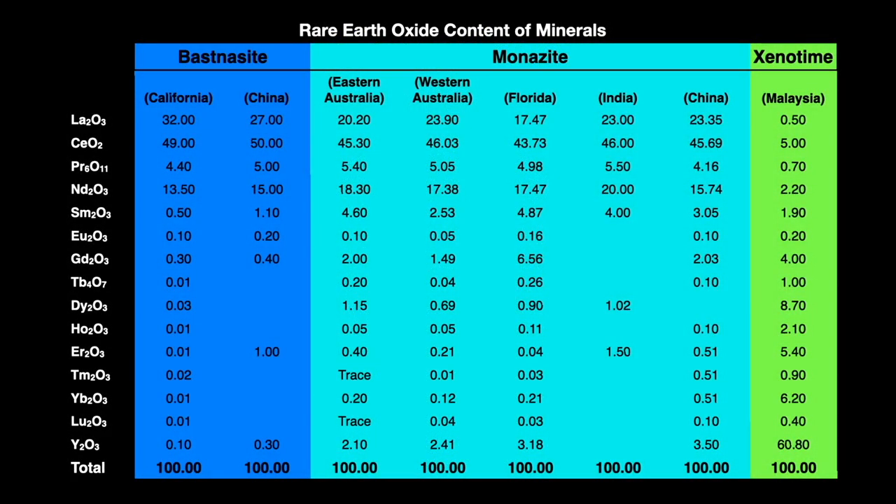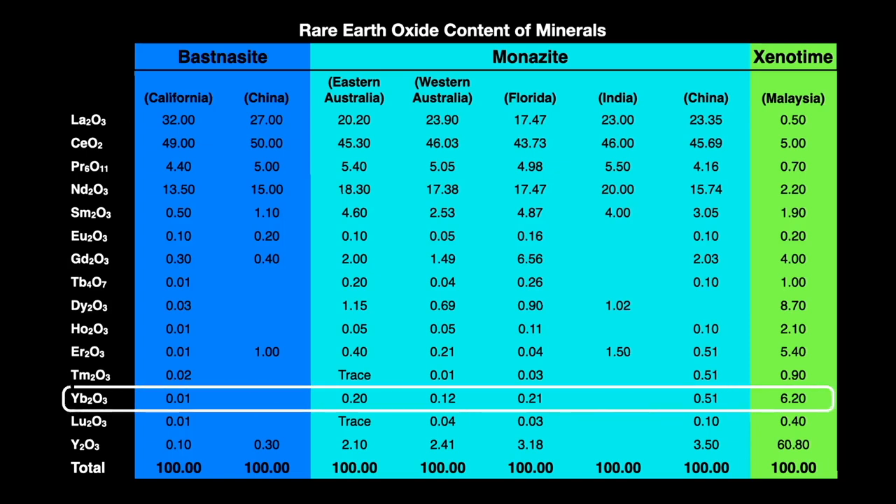From this table you can see that ytterbium appears in low percentages in these minerals — accounting for up to only 0.01% of bastnäsite, up to 0.51% of monazite, and 6.2% of xenotime. Even though ytterbium oxides only occur in small amounts in monazite, so much of this mineral is processed for other rare earths that it turns out to be a major source of this element too.